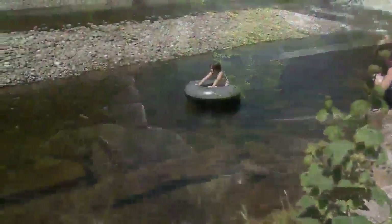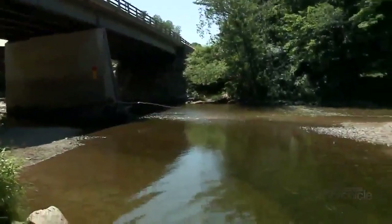Waking up in the morning and just having the sunrise and the covered bridges off the water — it's just spectacular.